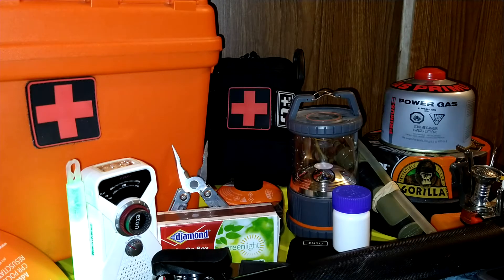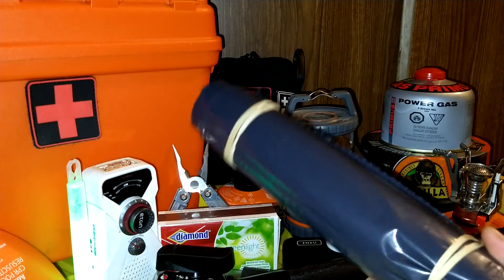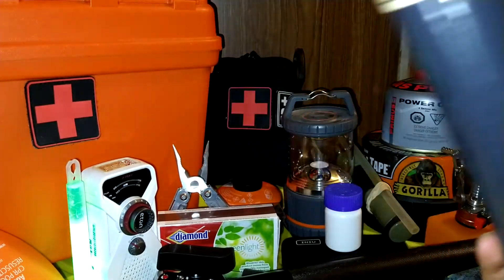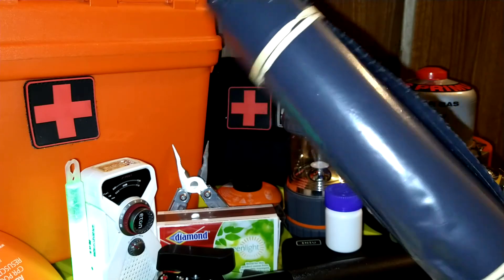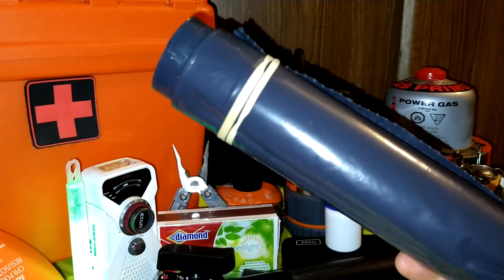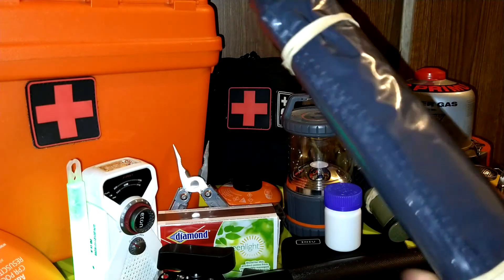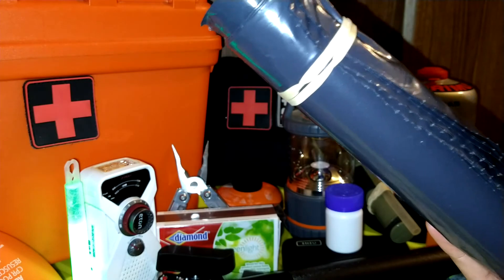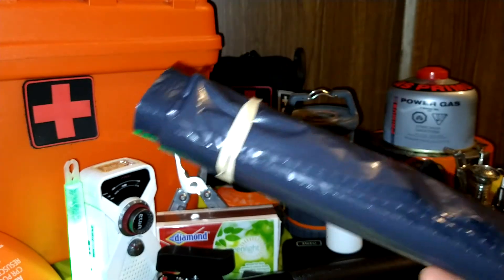My next item is garbage bags — this is a 55-mil heavy duty garbage bag. You could use this for anything: as a tarp for the ground, for rain cover, or if you're cold you could use it as a poncho — just cut a hole for your head. You could also use it for hygiene, trash, filling up your backpack to protect clothes in the rain, or storage. Not a lot of people think about garbage bags as an emergency item — stock up on them, it's cheap and it does a lot.